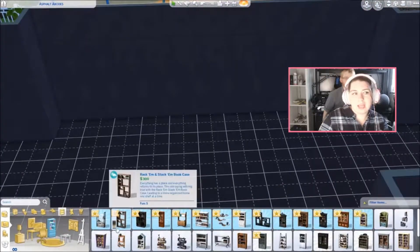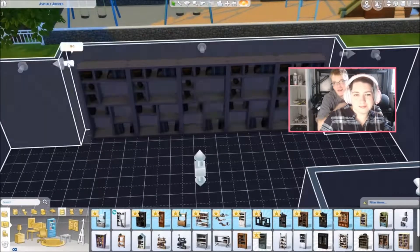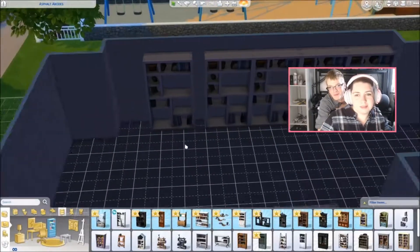This is a really good build. Thank you, I enjoyed looking at it. Thank you. I'm going to provide some content.